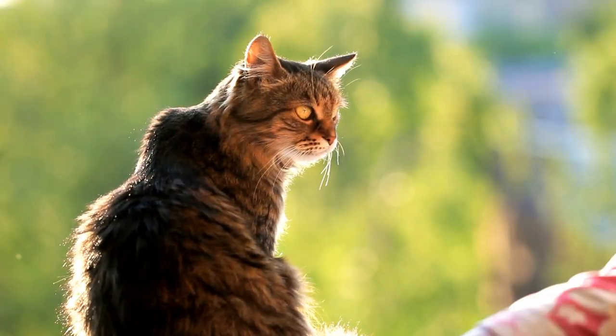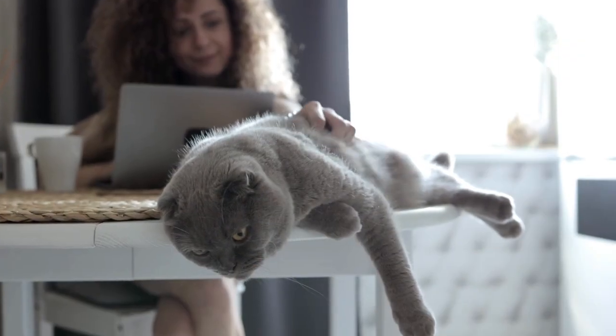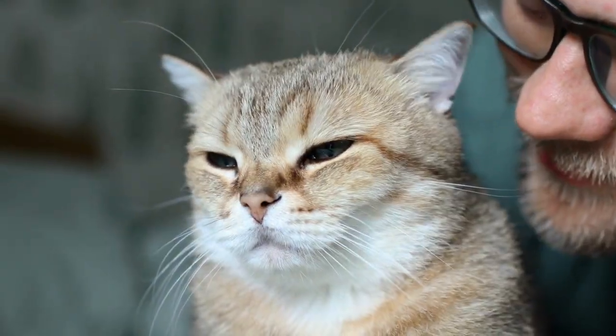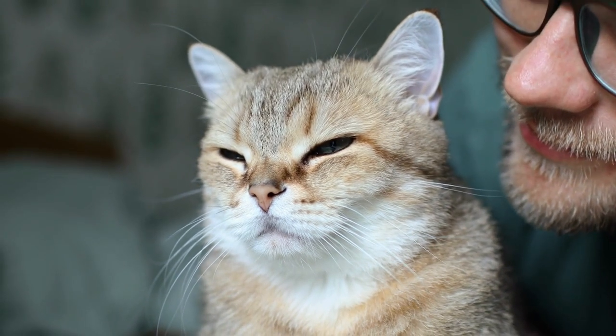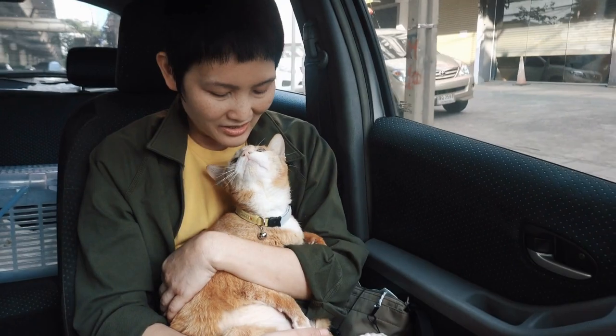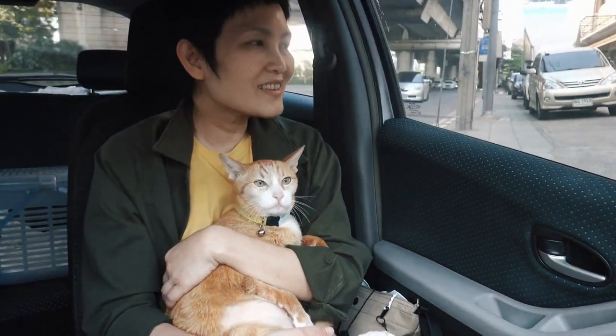However, when their owners were neutral or angry, the cats turned more aloof. They distanced themselves and were less likely to engage in affectionate behaviors. It's like your cat is tuned into your emotional radio station. This means if you want to strengthen that bond with your cat, a simple trick is to show more positivity and happiness around them.